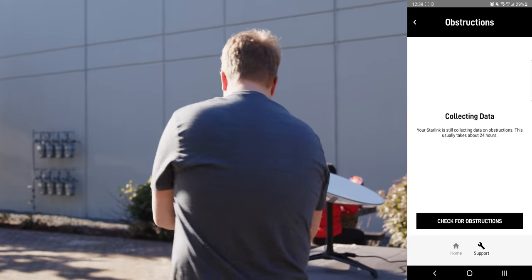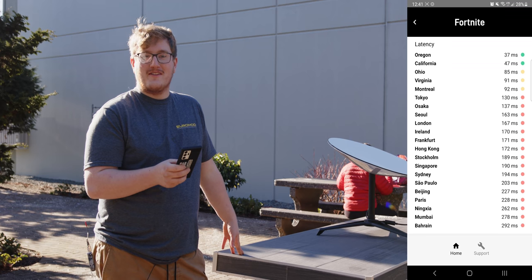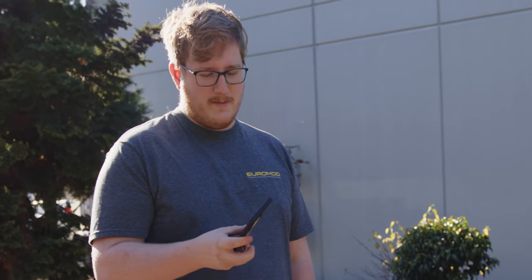It says it's not necessarily ideal, but supposedly you need 24 hours to check for obstructions. But it works — I have internet! We're not going to show speed tests here because we're going to test this on LTT and give a better explanation of the technology and satellites. But for now, it's pretty cool — apparently our latency to the Fortnite Oregon server is 37 milliseconds. It feels like I'm just on cellular — maybe better than cellular, actually.